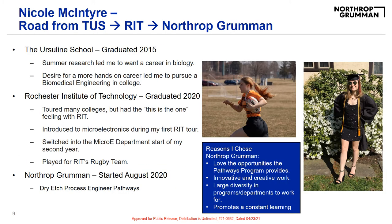Hi everyone. As Maddie mentioned, my name is Nicole McIntyre, and I am originally from Westchester, New York, and I graduated from the Ursuline School. All throughout high school, I always enjoyed math and science, and starting my sophomore year, I enrolled myself into my school's research classes.